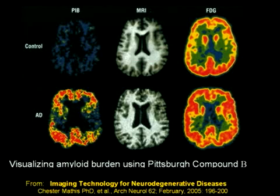We can actually image beta amyloid in the brain, or at least they can in Pittsburgh, and this is recent information. Looking at the left panel, looking at control versus the Alzheimer's disease patient on the bottom, you can see dramatically the amount of amyloid that you can actually image.